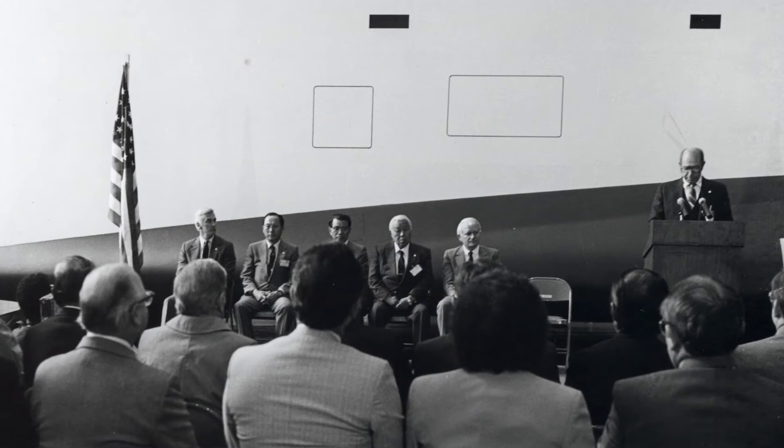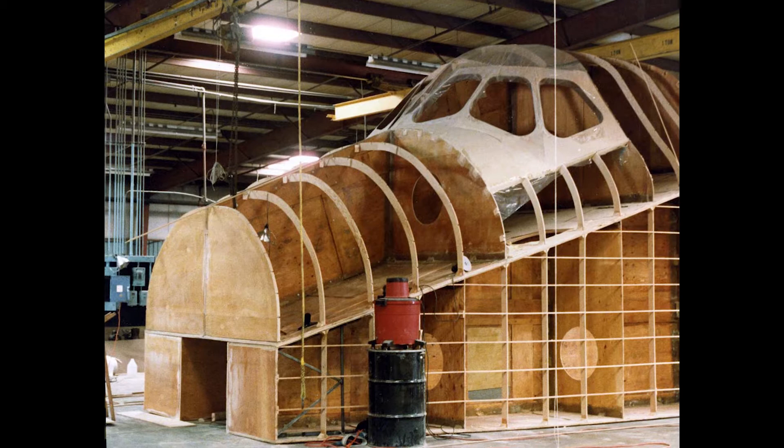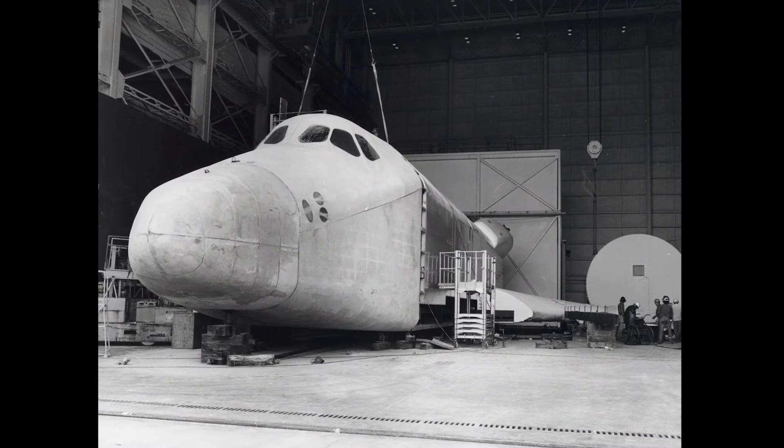They wanted an orbiter, of course. All of our flight orbiters were being used, so that wasn't going to happen. So Pathfinder was reconfigured — we put a fuselage and a shell around it and made it look like an orbiter. With a budget of $1 million, Teledyne Brown Engineering was hired to refurbish Pathfinder to make it more closely resemble an actual shuttle orbiter.